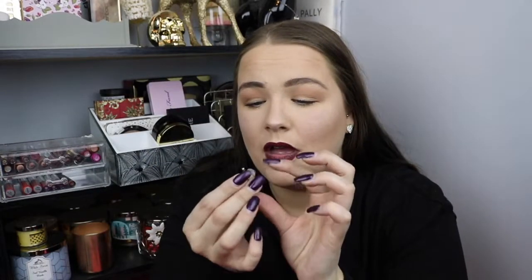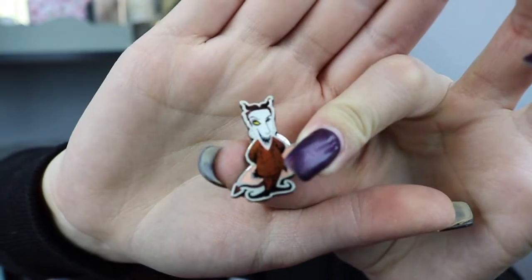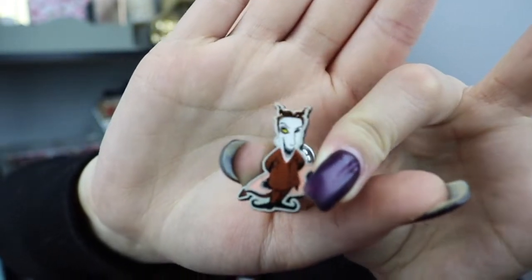I'm then going to open the Nightmare Before Christmas one. Again I would be so happy with any of them. I would be happy with Lock, Shock, or Barrel, Christmas Santa, all three in the bathtub, or Oogie Boogie. This one feels kind of big. Oh — I got Lock! I told you I'd be happy with any of them. Oh my god, the detail is unbelievable. I feel like he's the size of my fingernail, but he's so cool. I definitely need to pick up more of those.